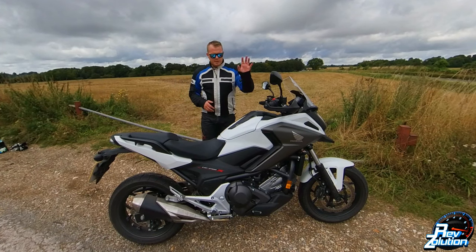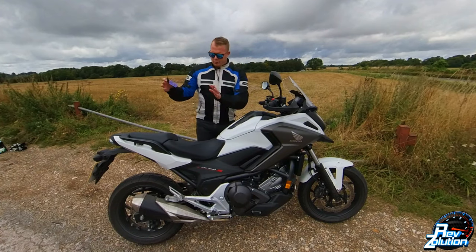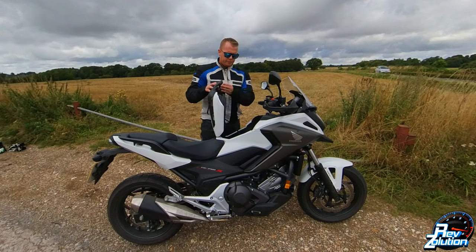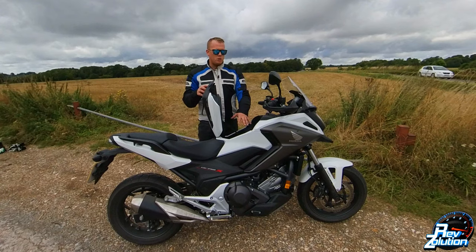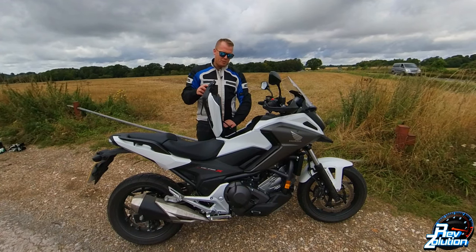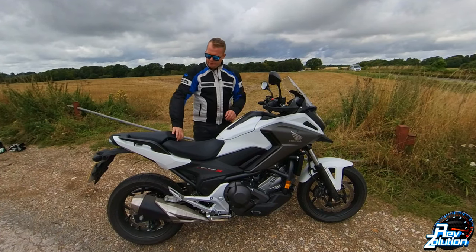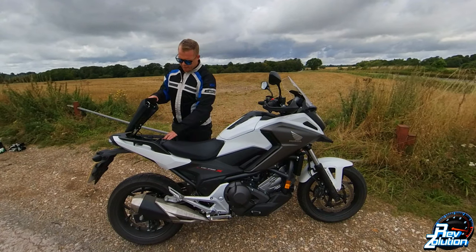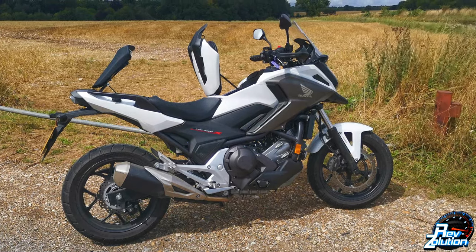The fuel tank on this bike is actually at the rear. At the front, you pop it open and you've got your tools plus a 21-liter storage compartment which will fit a motorcycle helmet quite comfortably. It's waterproof with a nice rubber gasket around it for your valuables. Flick it the other way and it opens up the rear seat where you've got your actual fuel tank — so it's back to front compared to most normal bikes.